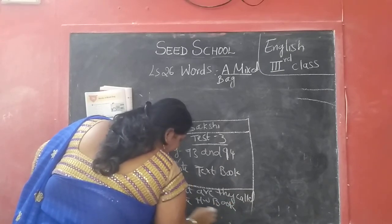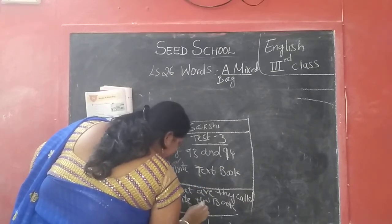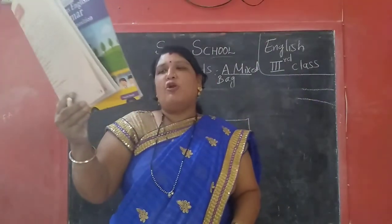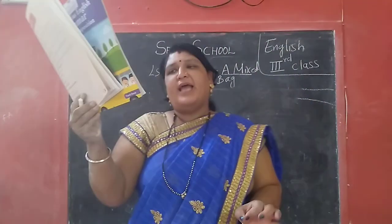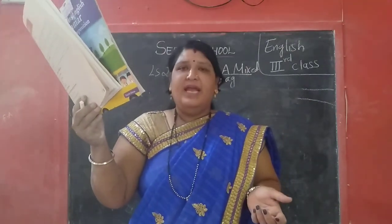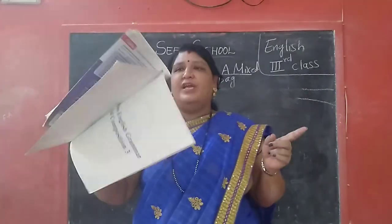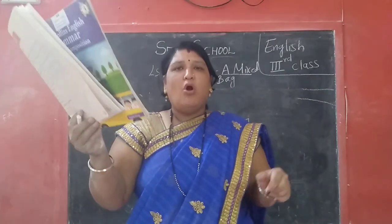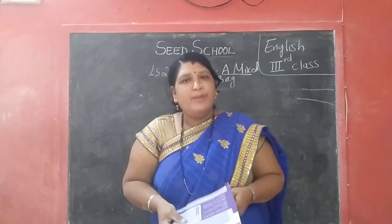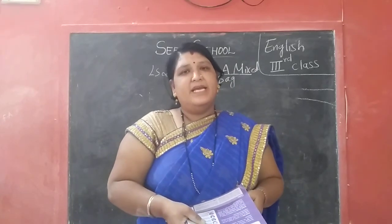Okay children, what are they called — write one time in your homework book. A person who bakes bread, stitches clothes, sells vegetables, teaches children, paints the house, mends our shoes, makes things out of wood, cuts our hair. So this is two bits in your homework. Test 3 — write in your textbook, and what are they called — write in your homework book children. When your homework is completed, take a photo and send it to the school email ID. I will check your homework.